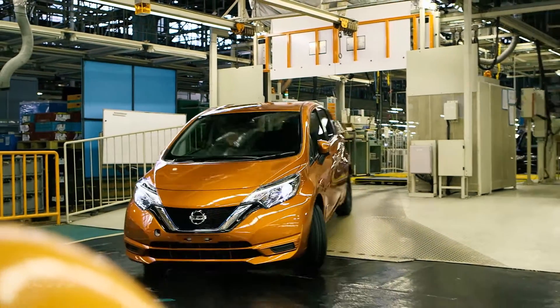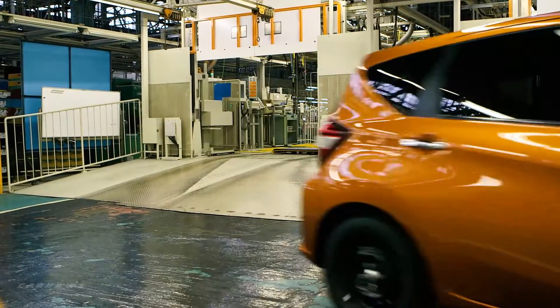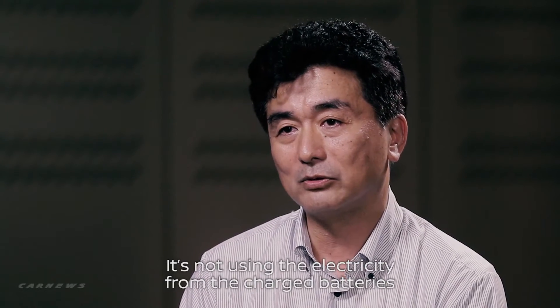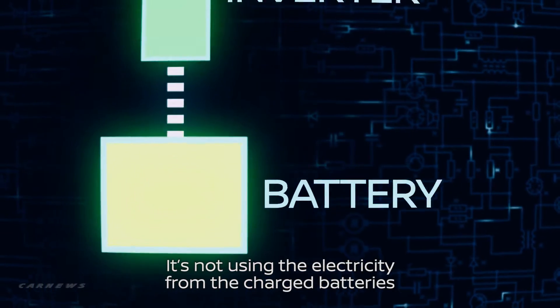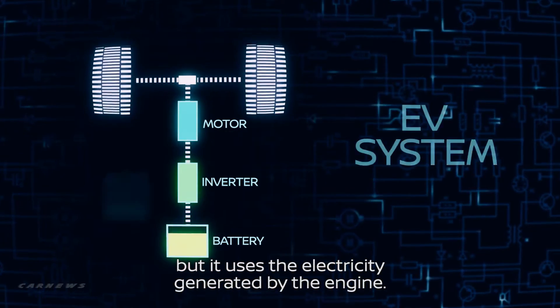But the main difference is how electricity is produced and how we manage the energy. We use the energy from the engine.